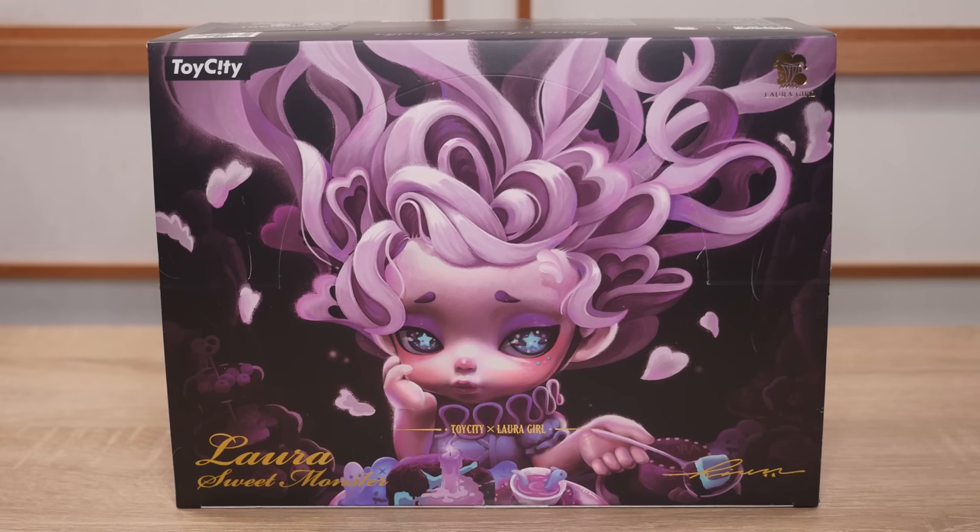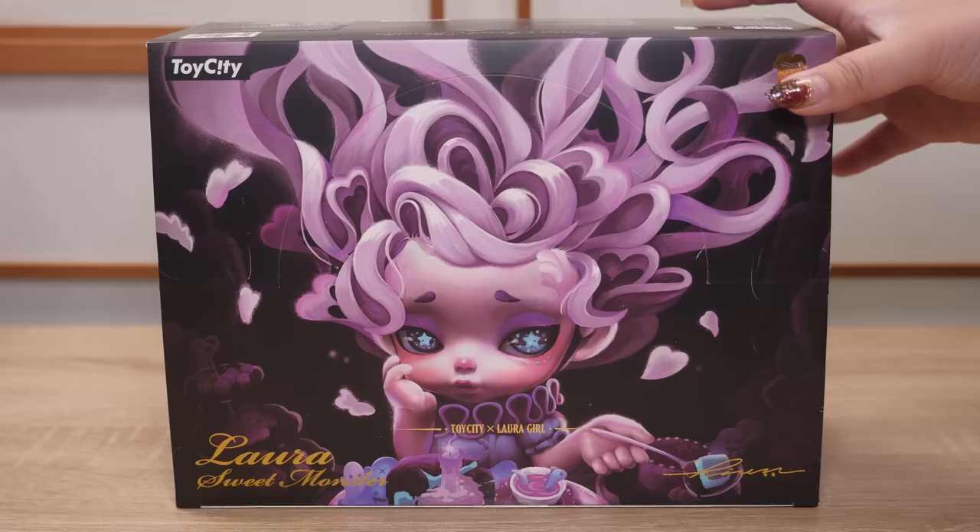Hey y'all, it's Abby, and today I have a full box of Toy City Laura Sweet Monster. Now some of you may remember I received a 200% Laura figure, and she's my absolute favorite. I'll show it to you in a second, but that started my Laura obsession, and I got this set because it's very interesting.